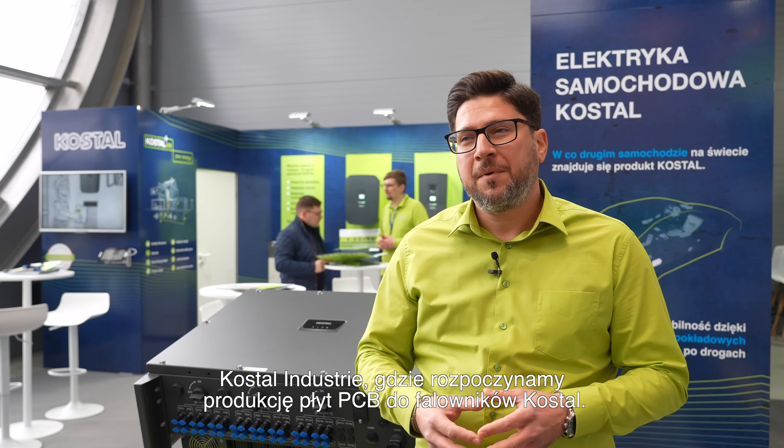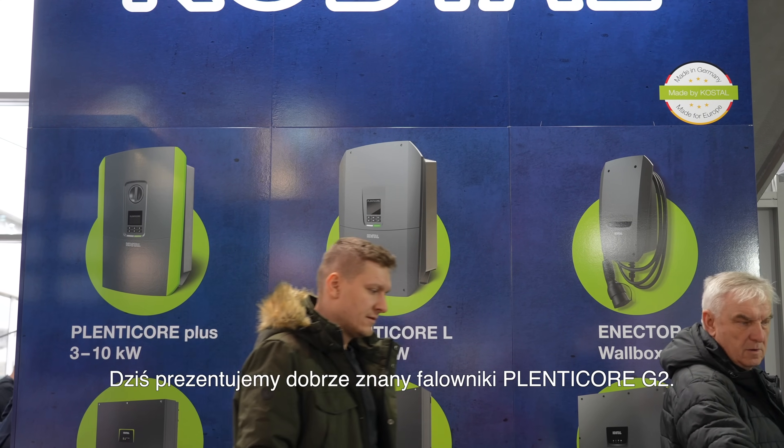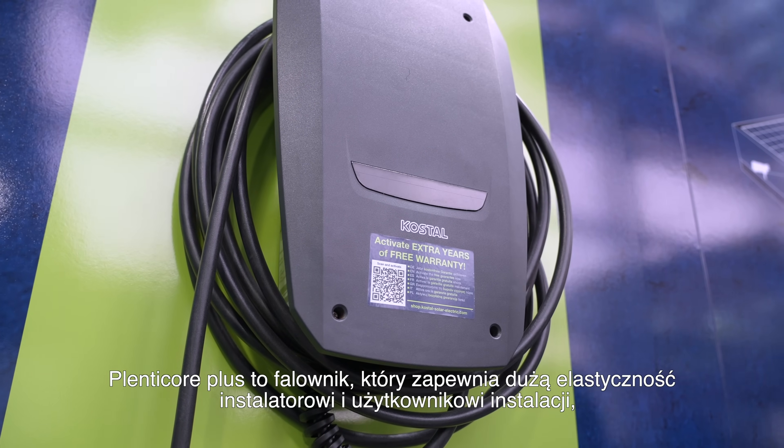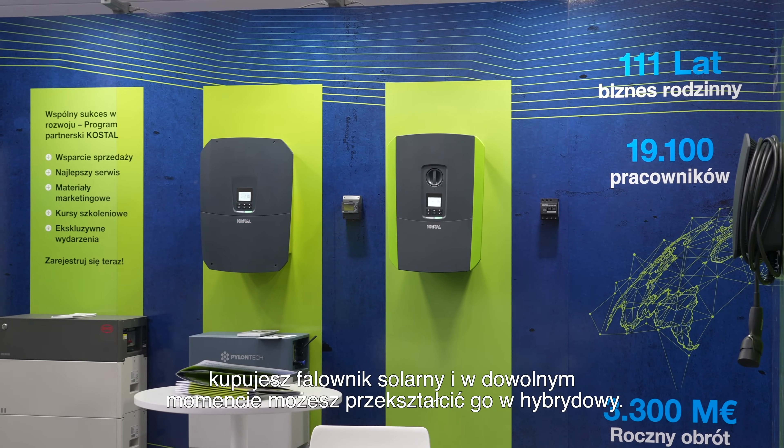We are starting producing PCB main boards for solar inverters. Today we are presenting the well-known Plentycore G2 — an inverter which gives high flexibility to the installer and to the end customer, because you are buying an all-grid inverter and anytime you wish you could make it hybrid.